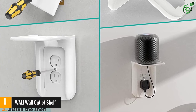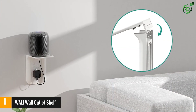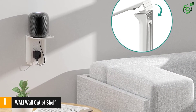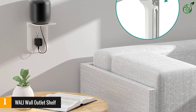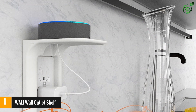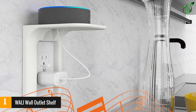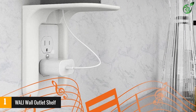Furthermore, the sleek profile outlet shelf makes your room and wall look beautiful. You can use this outlet in your dorm room, bathroom, bedroom, garage, and other spaces. Ergonomic design — use an existing outlet to create an additional shelf that is 4.3 inches wide and 5.1 inches deep. The sturdy platform supports up to 10 pounds (4.5 kilograms).